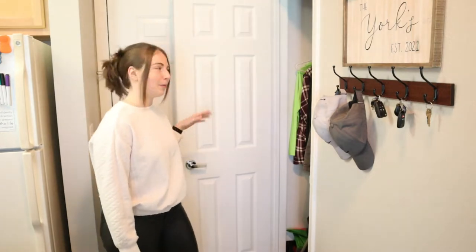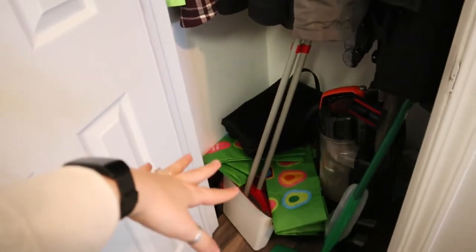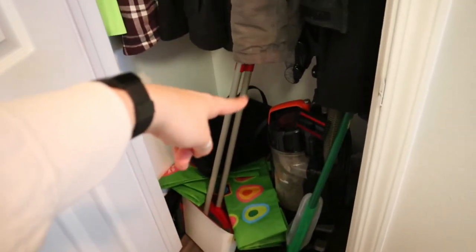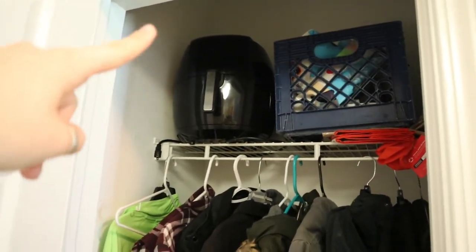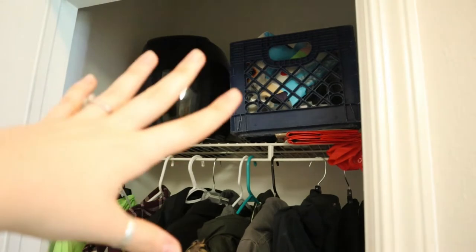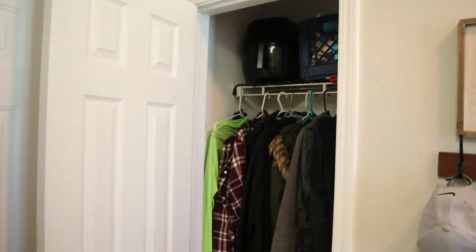Right here we have a coat closet. We keep our grocery bags, my purse, a broom, an amazing mop, a vacuum, all of our coats, and we also store our air fryer in here. There are some additional bags up there too — it's a nice little storage place.